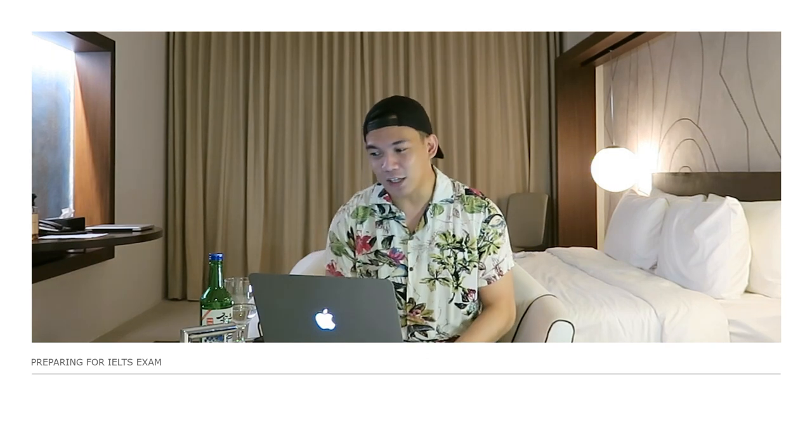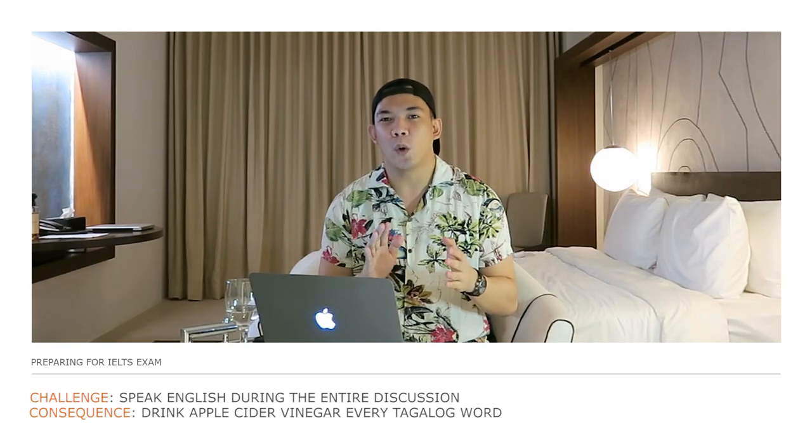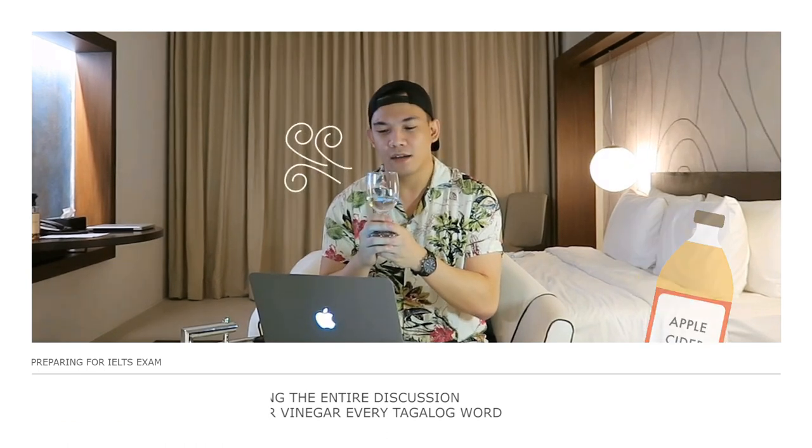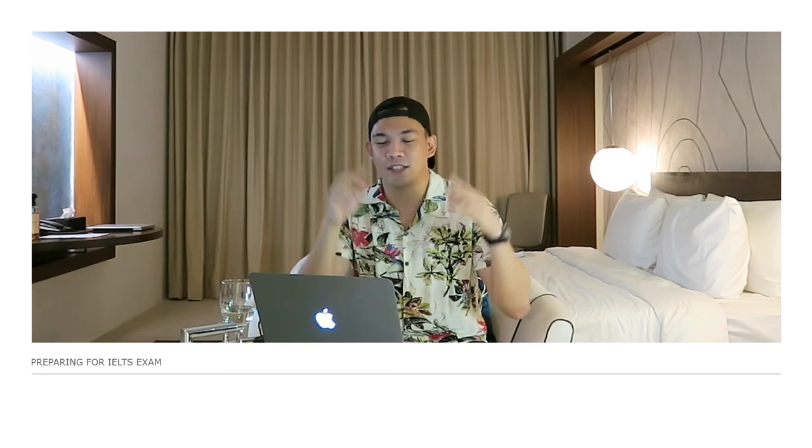For this video, I'll be mentioning some Tagalog words or phrases. And I'm going to take a sip of this apple cider vinegar — I don't like the smell. Anyways, without further ado, let's start!